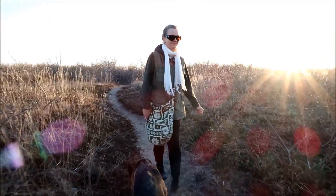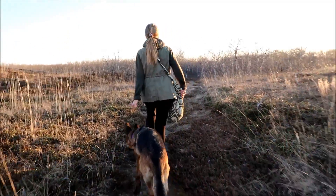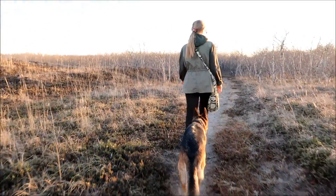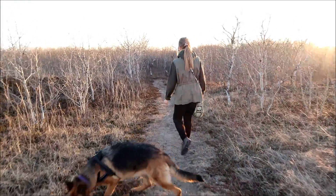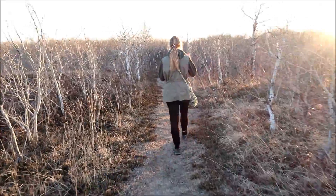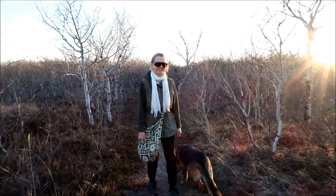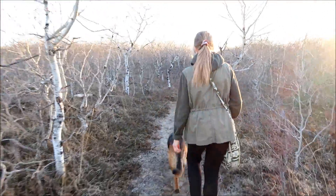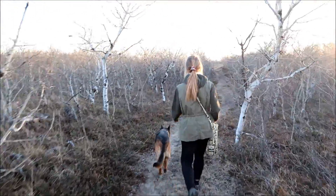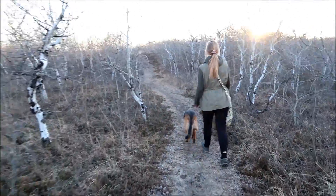Now we're heading back to the nature center and then our car, and then we have a 145 kilometer journey back home. But we're pretty satisfied. This is our first hike of the spring — officially spring, so it's our first spring hike. Many more to come, and then summer hikes and summer at the lake too. A lot of fun ahead this year.